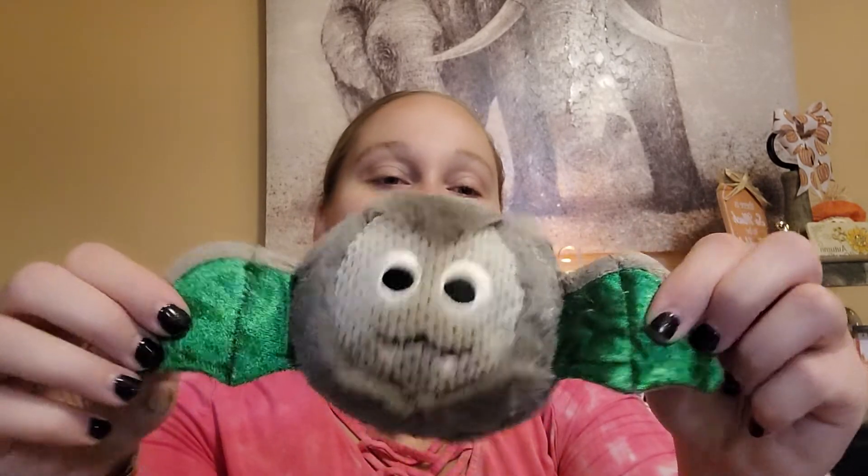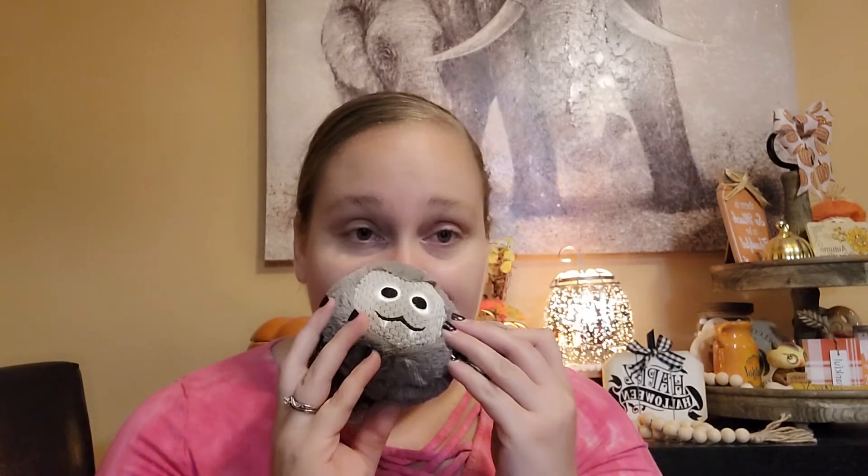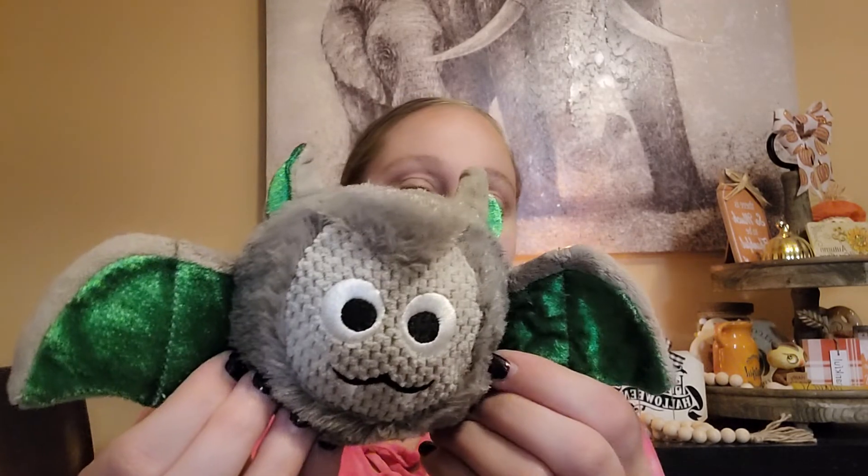The last thing in the box — I saved the best for last. This is a Bitty Buddy and his fragrance is Caramel Apple Craze. He's like a little stuffed animal with the fragrance built in, about the size of a stress ball — you squeeze him and smell him. He is so stinking cute. Look at his shiny little wings and his little ears. He smells like a caramel apple — delicious. He's got the little Scentsy star on him. I love him.